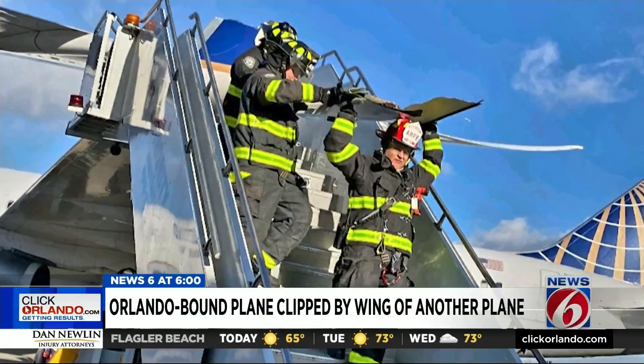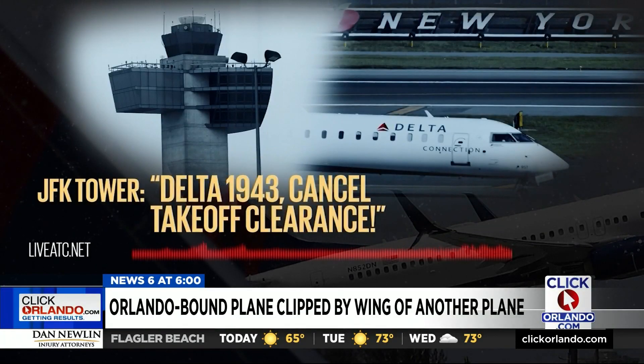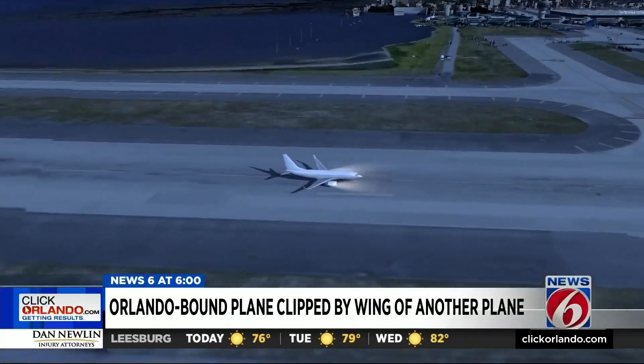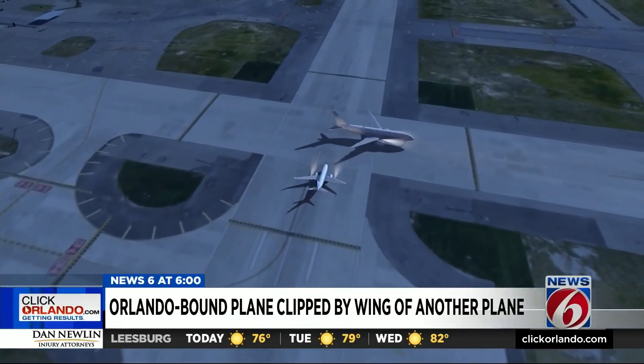And then there are the more serious near misses. 'Delta 1943 canceled takeoff clearance. Delta 1943 canceled takeoff clearance.' 'Rejecting.' Like in January at JFK in New York, when a Delta flight was accelerating down the runway and had to abort a takeoff as an American jet crossed that same runway.